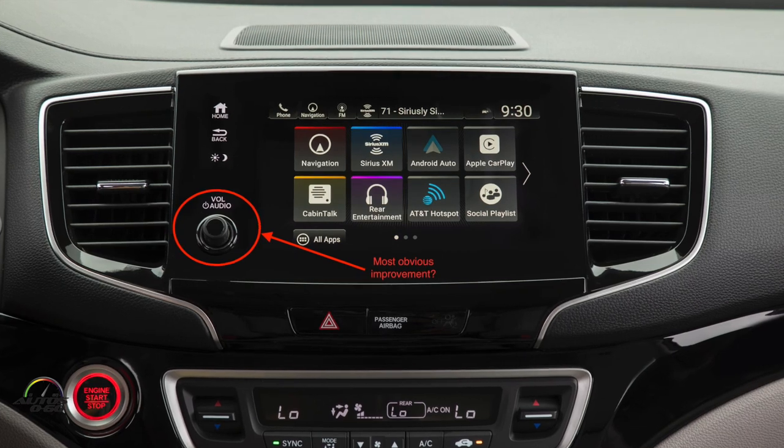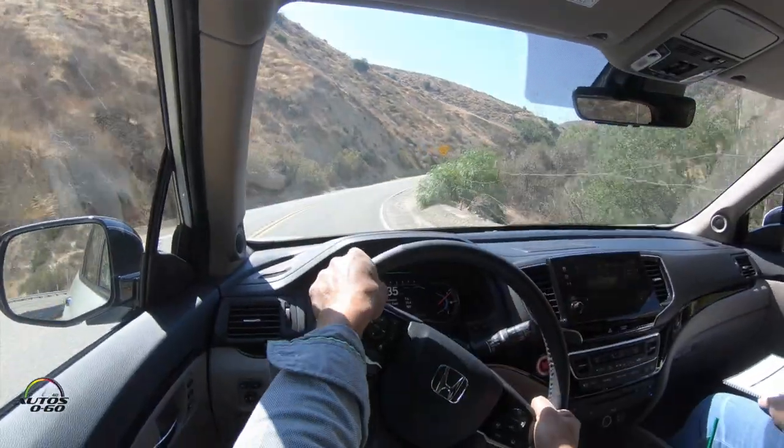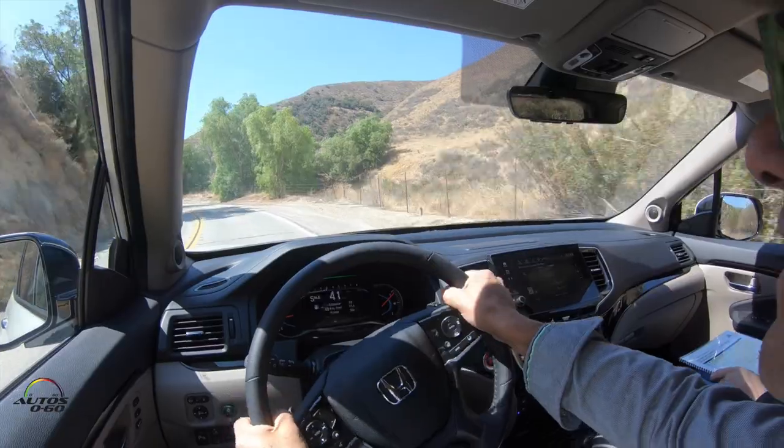The volume knob is back. How many complaints did you get about that? The volume knob is back — that's all I'll say. It's back for a reason, believe me. A lot of people were talking about that. I talked to some owners and they get used to using the controls on the wheel after a while, but not everybody. We do still have controls on the wheel, but we've added the volume knob in the center.